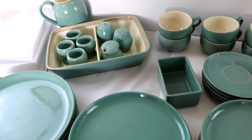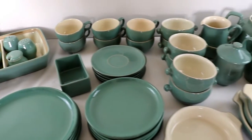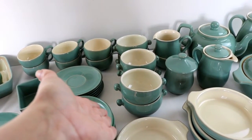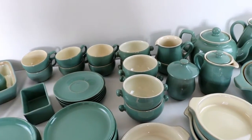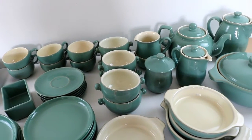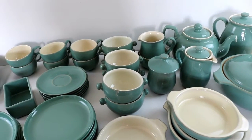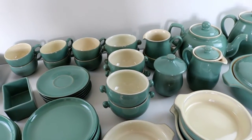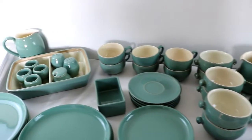You might think that this is a very modern set, but this is in fact Manor Green. And Manor Green was one of the original tableware sets that Denby produced, designed in the 1937-38 period, and it's rather lovely.